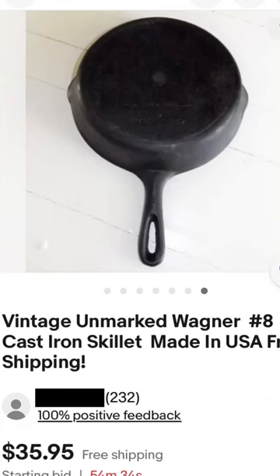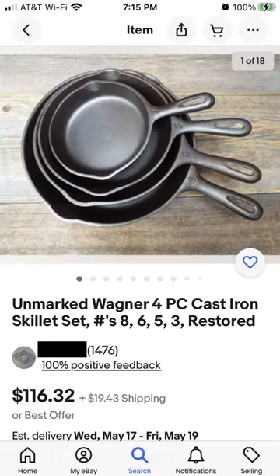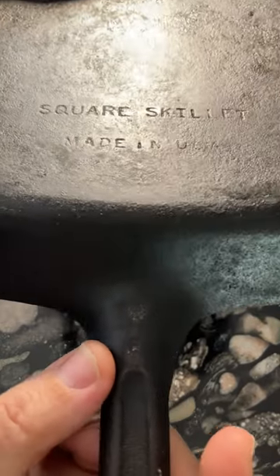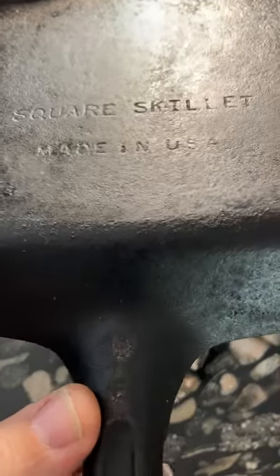While antique vendors have been recognizing this over the past few years and putting high price tags on unmarked Wagner pans, these pans are still quite common. And even today, you can still find them at flea markets, garage sales, and other places, often at a very low price.